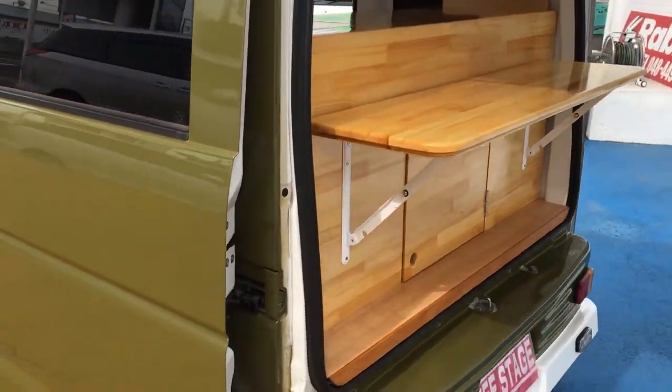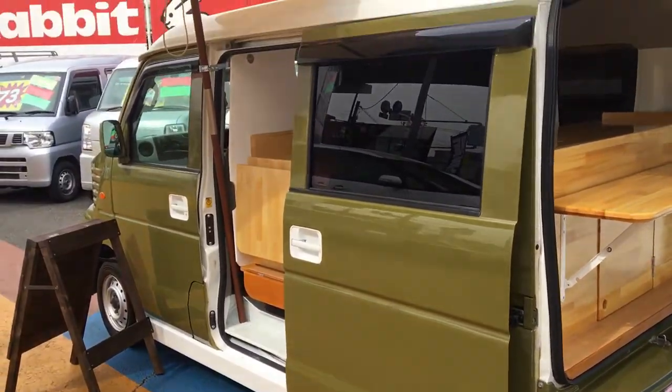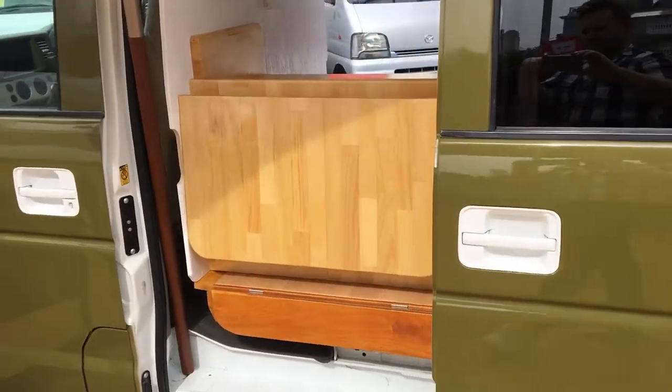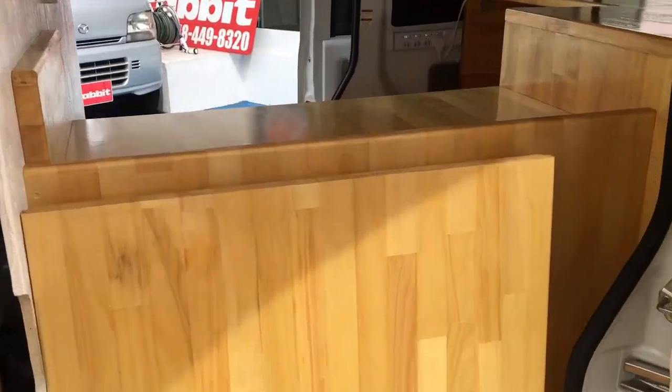Easy, good on fuel efficiency in Tokyo. So if you are after a car like this, give us a call at Mikale Motors and we're here to help.